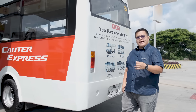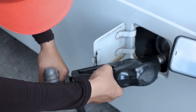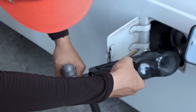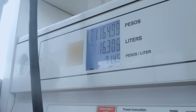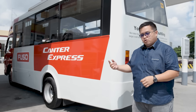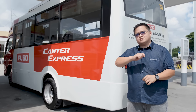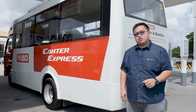Every fuel eco run starts and finishes at a fuel station. The intent here is that we fill up the tank to the brim, let all the bubbles come out, and then fill it up again so that it's absolutely all fuel inside. You drive around, or drive a certain route, and then at the end of it, you get how much you consumed versus the distance you traveled. That's how you get your final number.